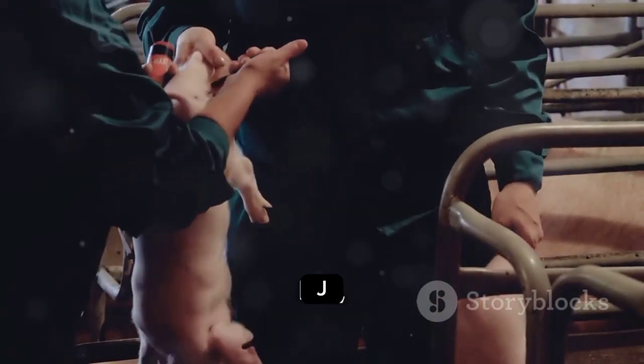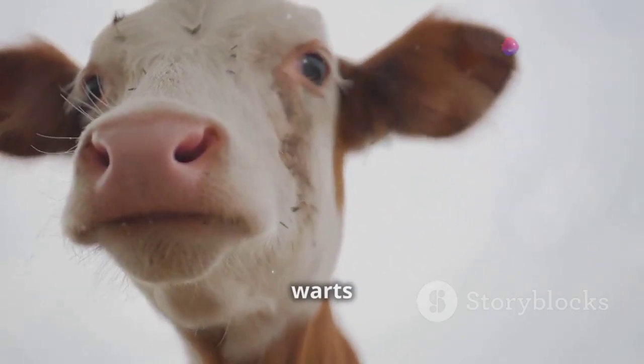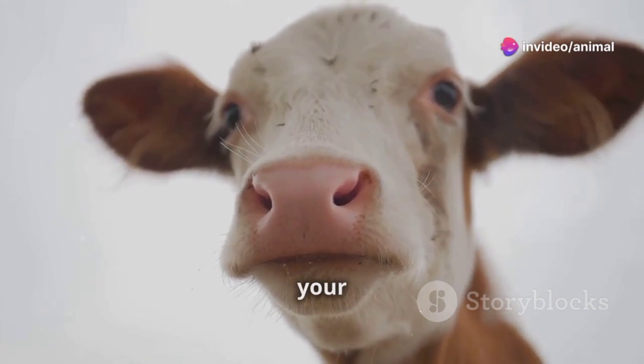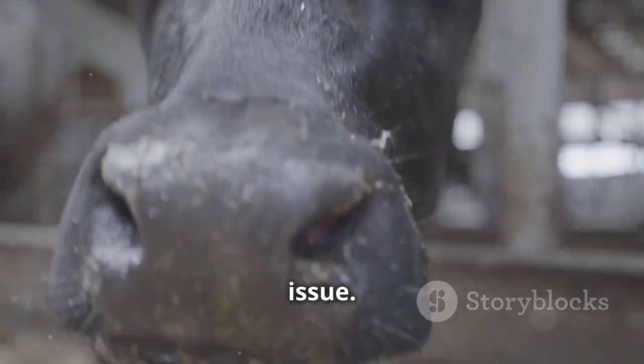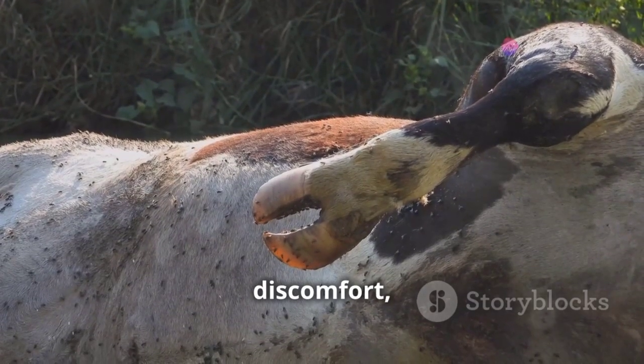You might be wondering: how serious are warts, really? Well, the good news is that most warts are benign — meaning they're non-cancerous and pose no serious threat to your cattle's overall health. However, don't let that fool you into thinking warts are a mere cosmetic issue. Depending on their location and size, warts can cause discomfort, interfere with grazing and feeding, and even affect a cow's ability to reproduce.